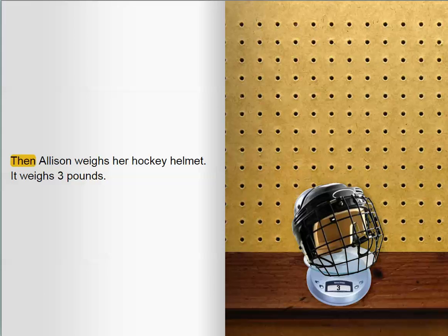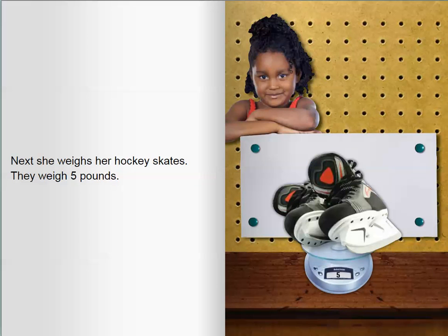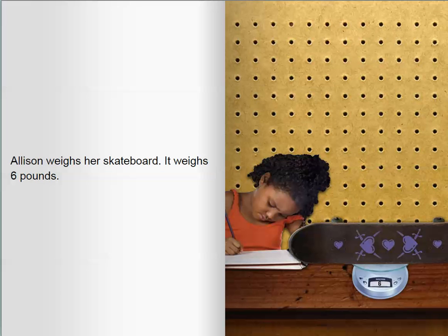Then Allison weighs her hockey helmet. It weighs three pounds. Next, she weighs her hockey skates. They weigh five pounds. Allison weighs her skateboard. It weighs six pounds.